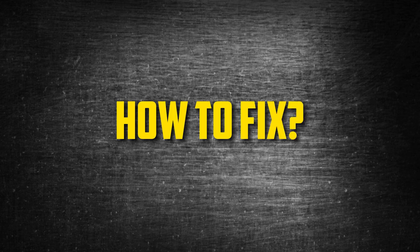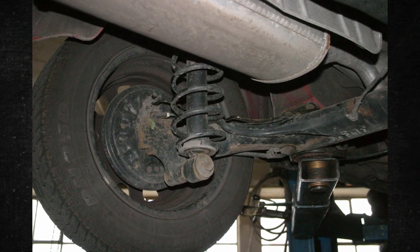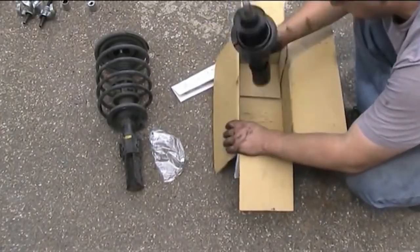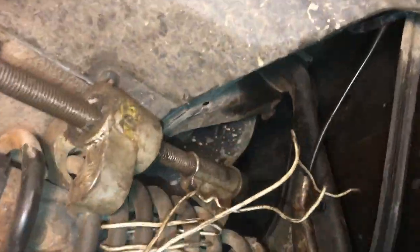How to Fix: The coil springs should be visually inspected before replacing anything. They are situated above the axle, close to the wheel. You might have to raise the car to see the spring more clearly. It might be simple to identify if the break happened close to the wheel. However, if it's broken close to the center or in an obscure spot, you might have more difficulties. The spring needs to be replaced as soon as it has been determined to be broken — the damaged spring is beyond repair.